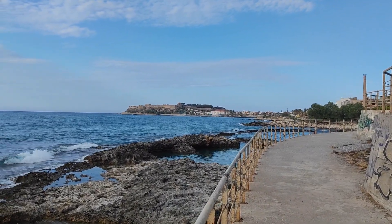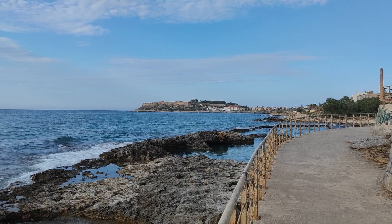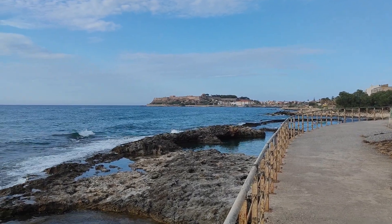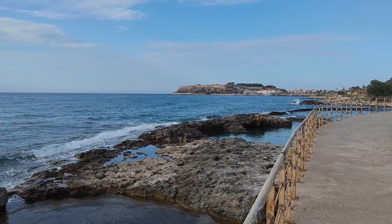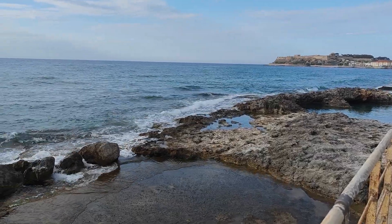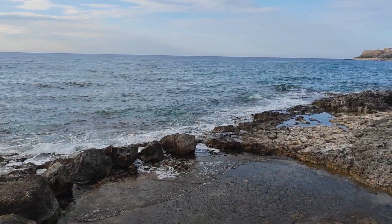We can see from here the Forteza Castle exactly in the middle, and these beautiful formed stones here. Let's check out the other side.